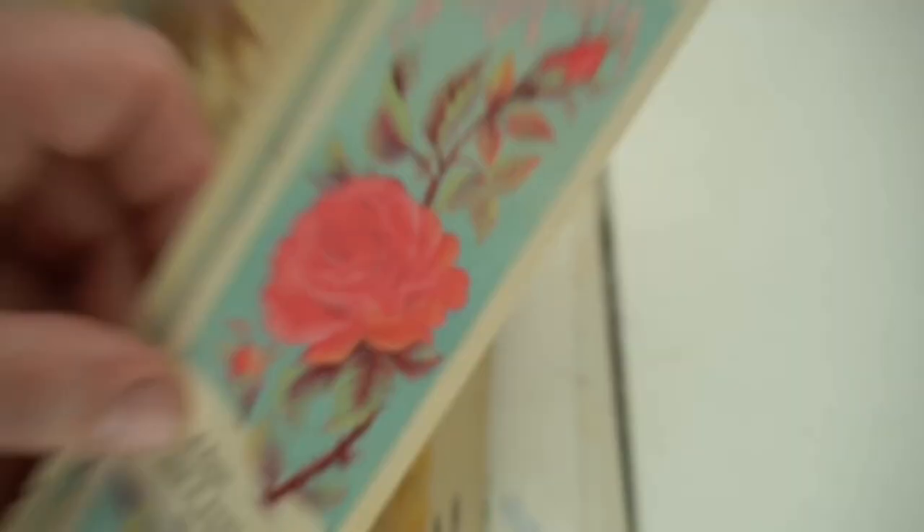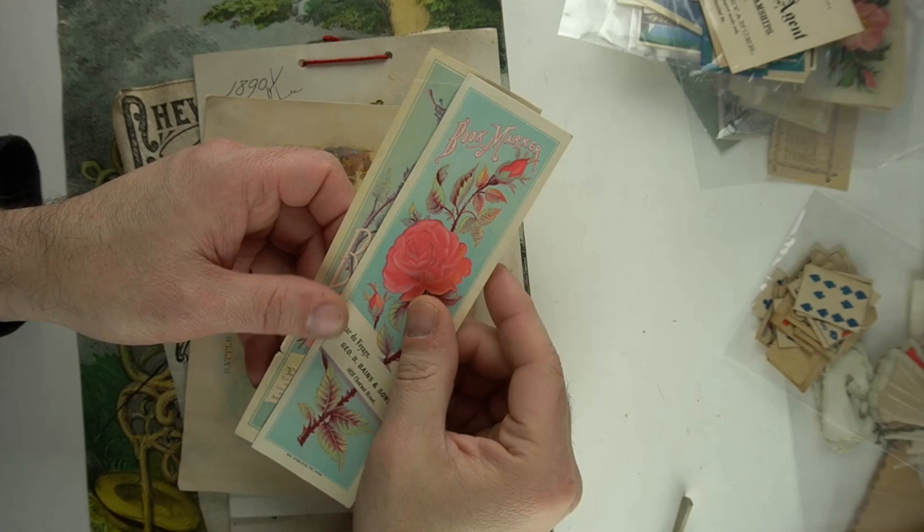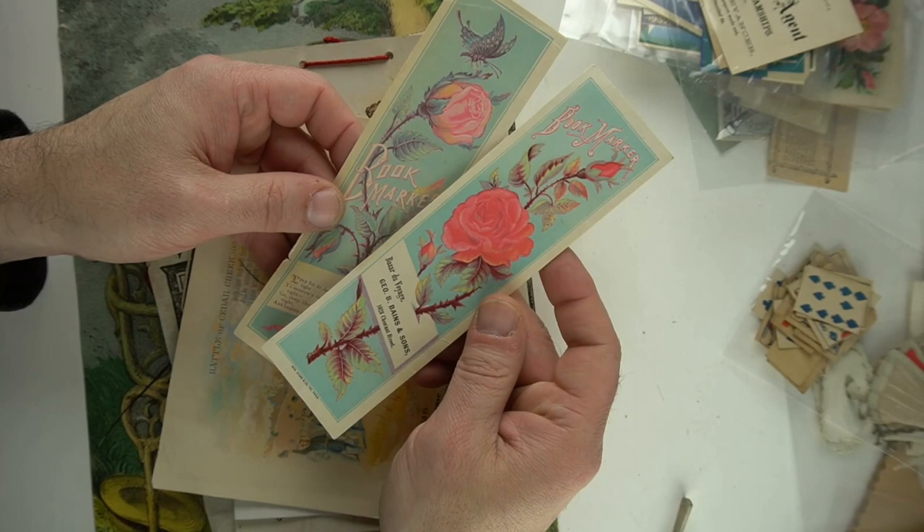Bookmarks, I talk about all the time. Just a couple of advertising ones for leather goods. I'm not even sure where — oh, Philadelphia. Philadelphia on both of these. Interesting items. Bookmarks, I do fairly well — $15 or so a piece on these, even in the condition they're in.